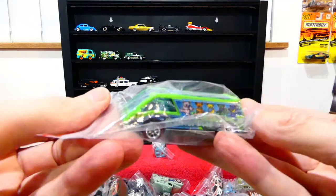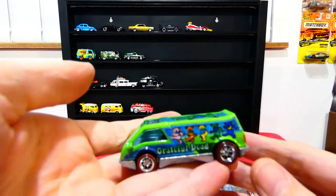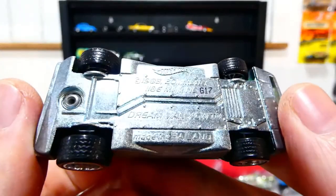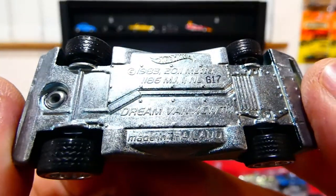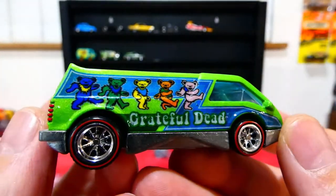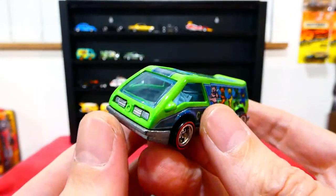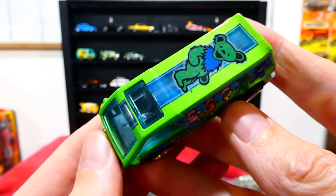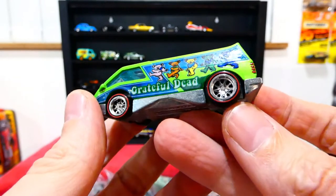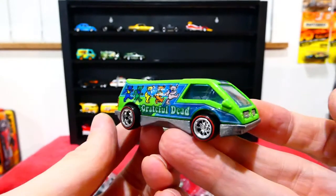This one here is also from the Grateful Dead series — the Dream Van XGW. Not entirely sure if this is a fantasy casting or not, but it's really cool. I love this style of vehicle — it's actually a real nod to old school designs from the 60s, which suits this car really well. It has red lines on the tires, very much a 70s style vehicle.